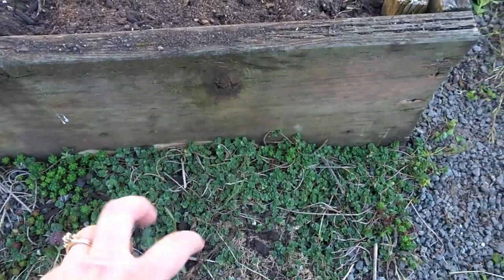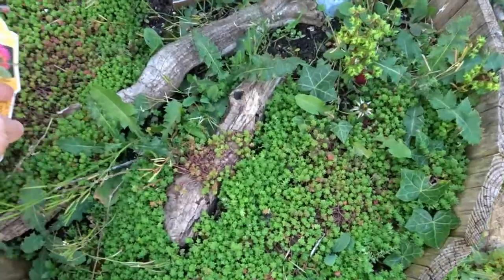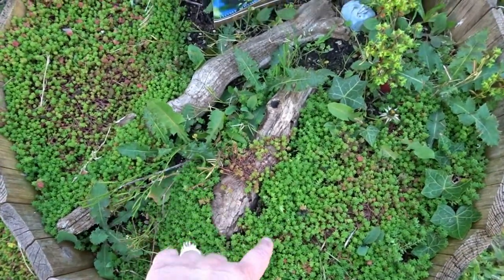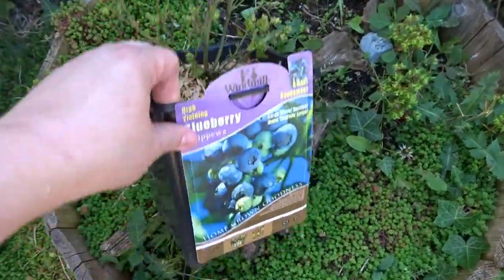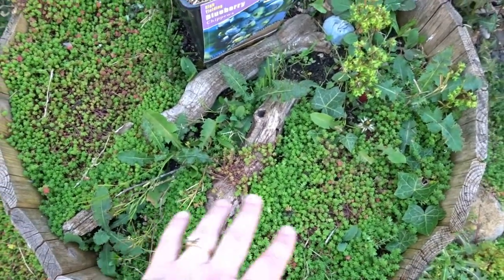The sedum that we have grows all through the yard — I have so many different varieties. What I do is kind of weed around it, lift it up, and plant it where I like it to grow. Here is another example: this pot has just been taken over with sedum. It's very pretty, but I want to put a little blueberry in here. It's a really tiny blueberry, so I think I'm going to let it grow in here for a little while until it gets bigger.